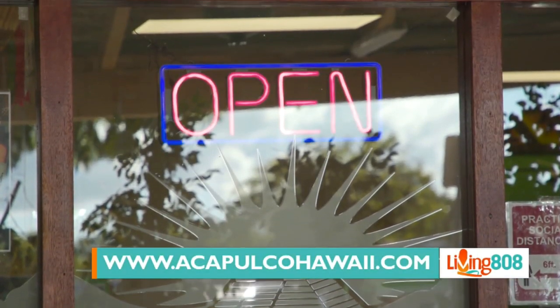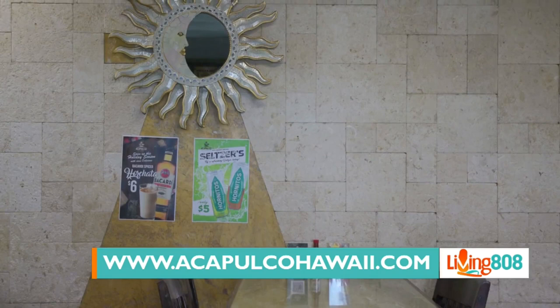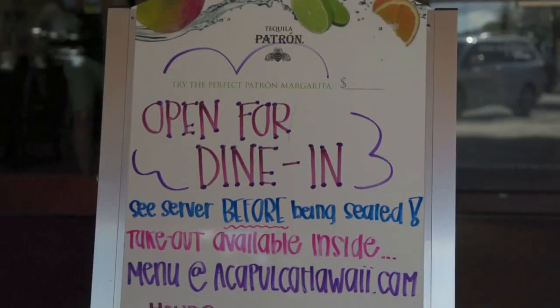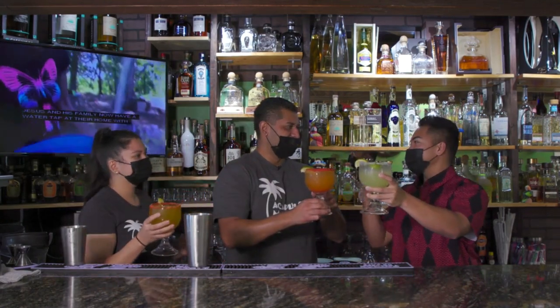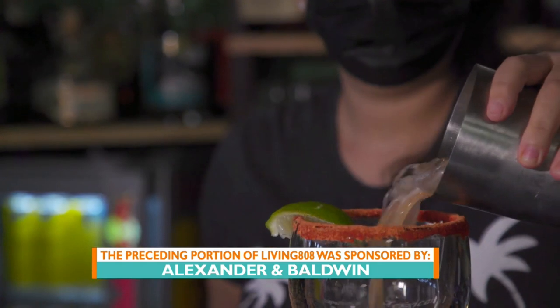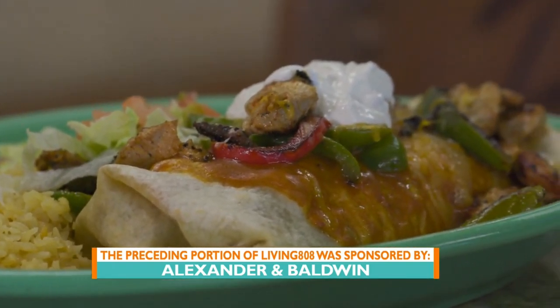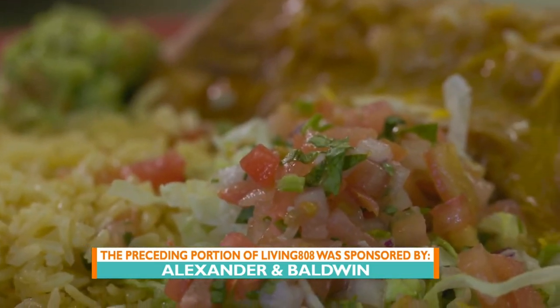Before we let you guys go, what are your hours of operation? Our hours are Monday through Friday, 11 o'clock in the morning, and we close at 8. Saturday and Sunday we close at 9. We'll have more information on KHM2.com, including their Instagram link which you can follow. Thank you, thank you — cheers and congratulations! Not only did the drinks look good, but the food looked amazing. I'm starving — we know where we're going after this. Lunch!